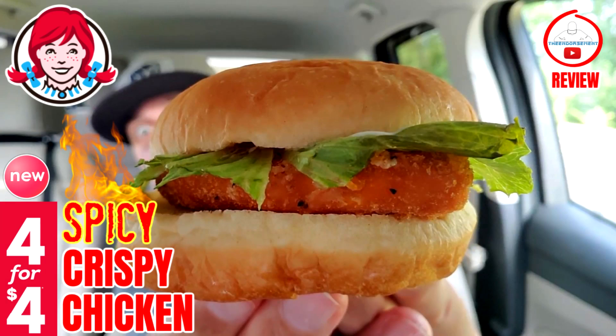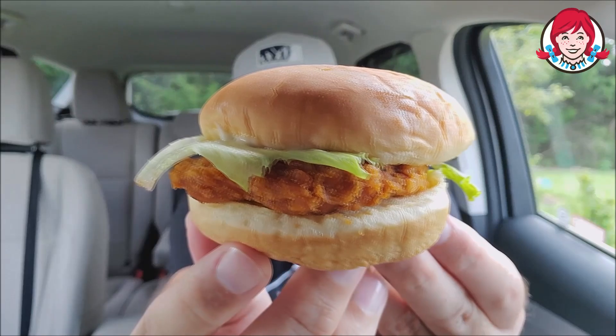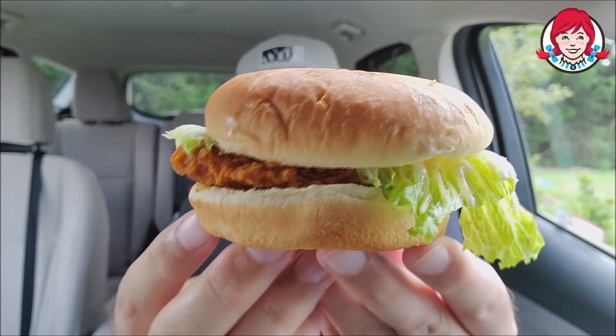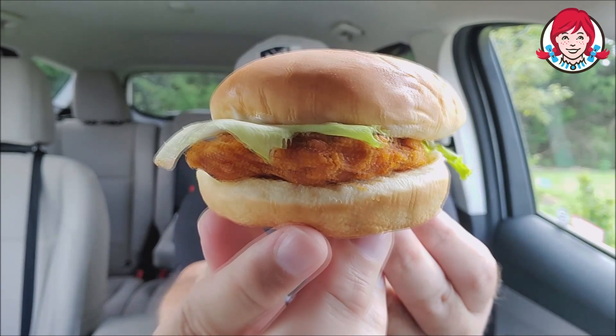I've always wanted to do this Versus ever since Wendy's just recently introduced this Crispy Spicy Chicken Sandwich. So this is the Wendy's version right here. You can get this as part of the 4 for 4, which I did — you can see my Coca-Cola in the back seat. But this is $1.29 by itself: mayonnaise, lettuce, and the Spicy Chicken Filet right there.